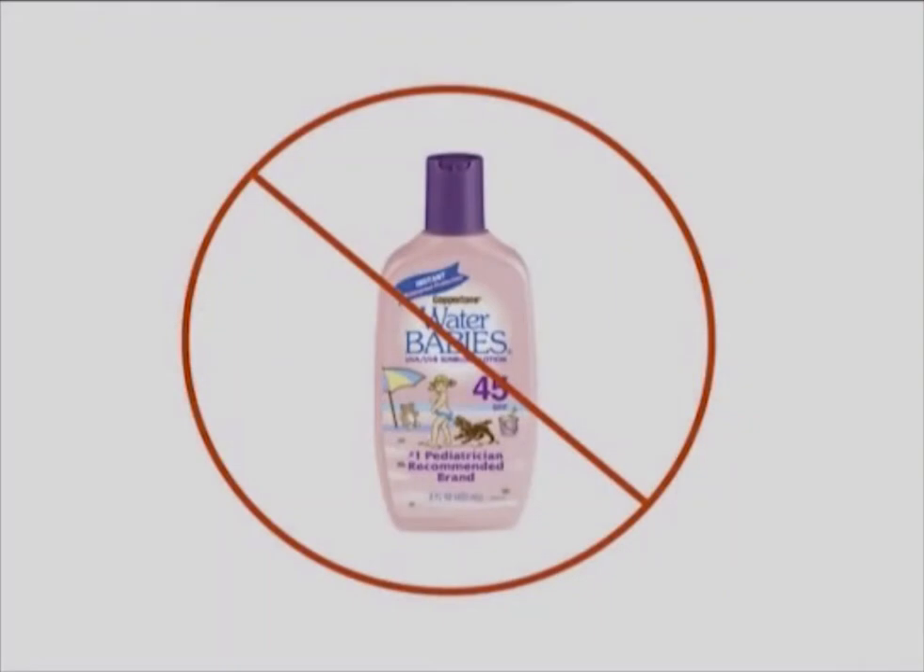Now this little girl's been around for about 50 years. People think sunscreen's a recent invention, but she's been around for a while. I think we have to decide whether we like this or not.